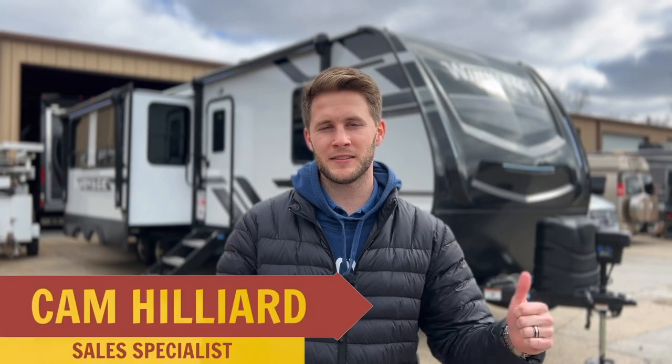What's going on RV goers? This is Cam Hillier from Miller's RV in Baton Rouge, and I'm standing in front of the 2023 Winnebago Voyage 3538BR.